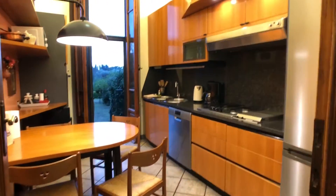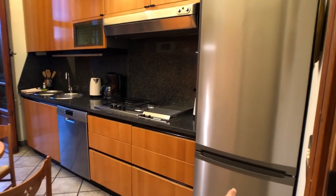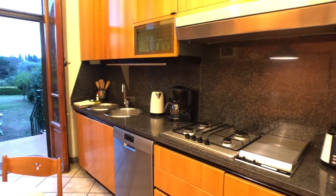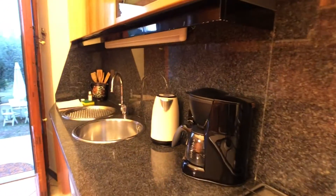And the kitchen is fully equipped. There is a fridge, a gas stove, a dishwasher, and a coffee maker.